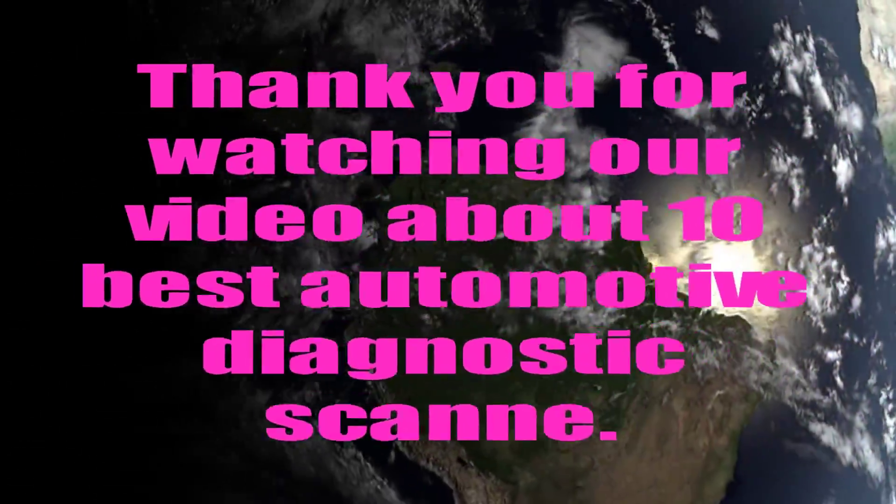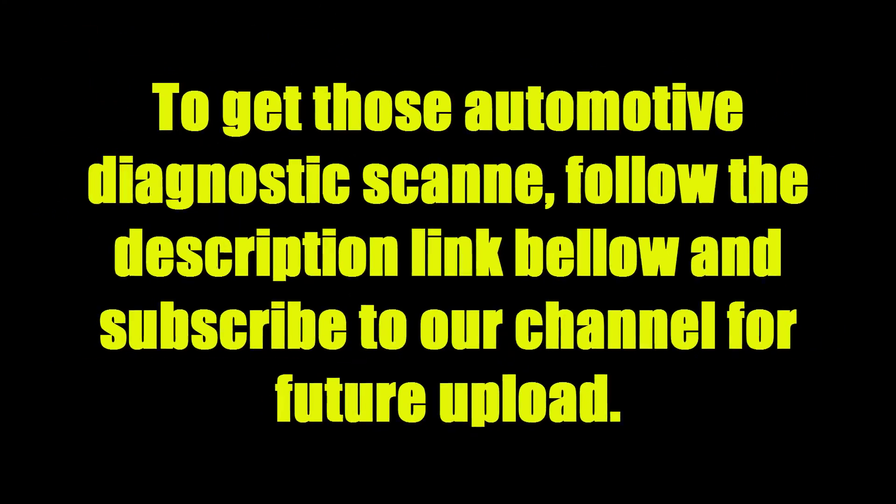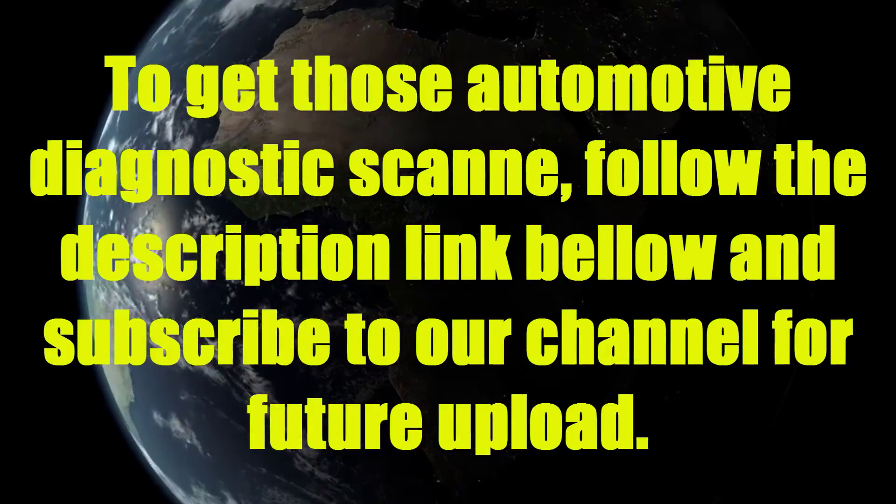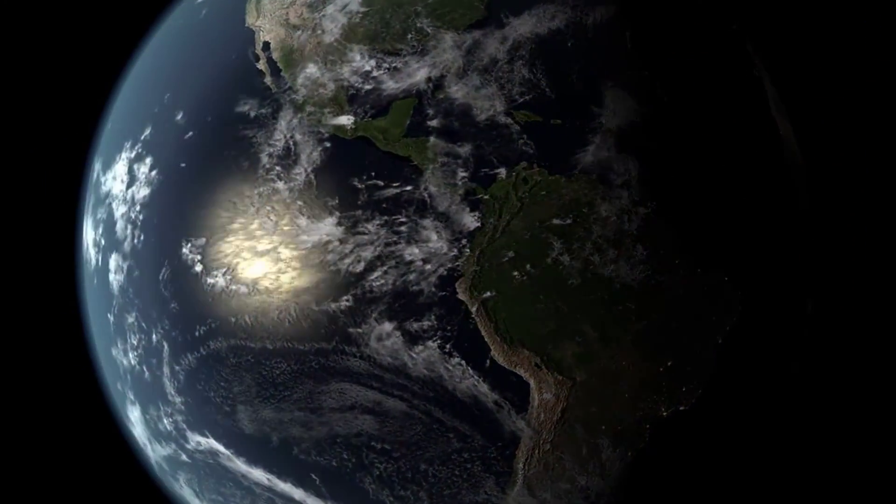Thank you for watching our video about 10 best automotive diagnostic scan tools. To get these automotive diagnostic scan tools, follow the description link below, and subscribe to our channel for future uploads.